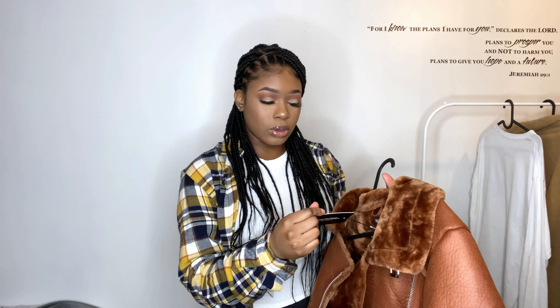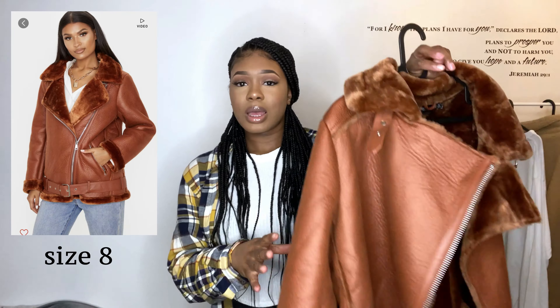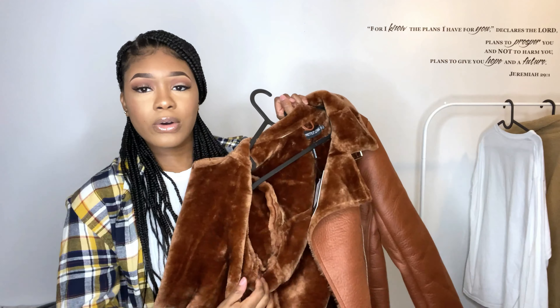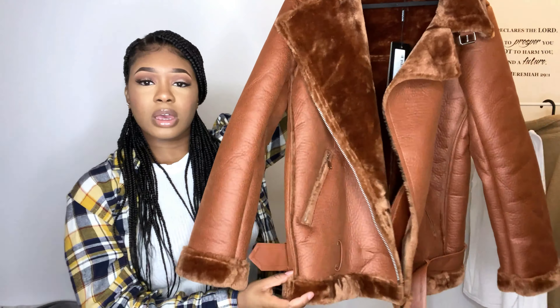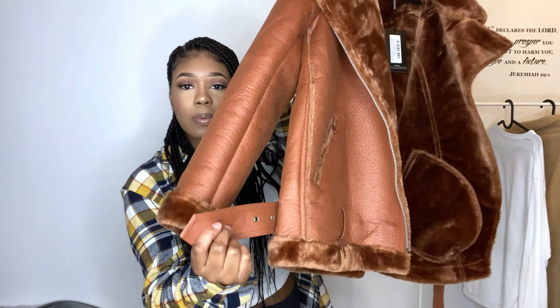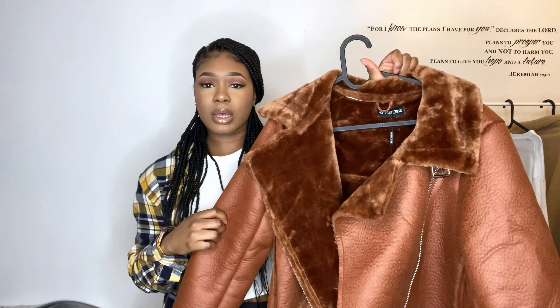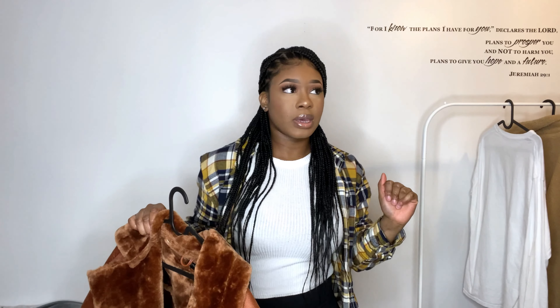I also bought this very nice jacket from Pretty Little Thing. I'm actually so shocked I haven't worn it yet because I bought it a while ago. It's called a Tan PU Aviator Jacket. Just look at this color — and look at the inside of the coat, it feels so soft. I'm sure this coat is very warm. It's just an aviator coat in this lovely tan color with a belt, and I just fell in love with it.